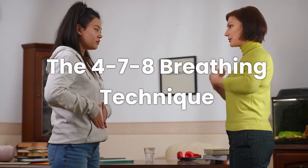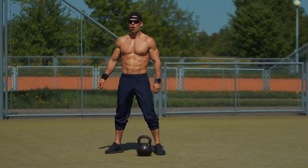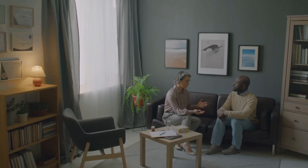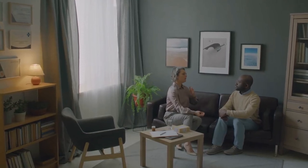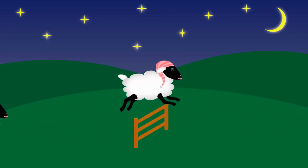First up is the 4-7-8 method. Here's how it works: you inhale for four seconds, hold for seven seconds, then exhale slowly for eight seconds. It's like a little workout for your lungs, but don't worry — no sweat involved. This technique is particularly great for relaxation and sleep, so if you're someone who lies in bed counting sheep, give this a try instead.